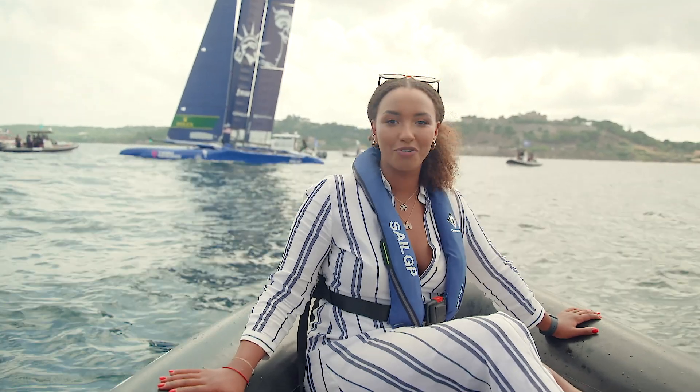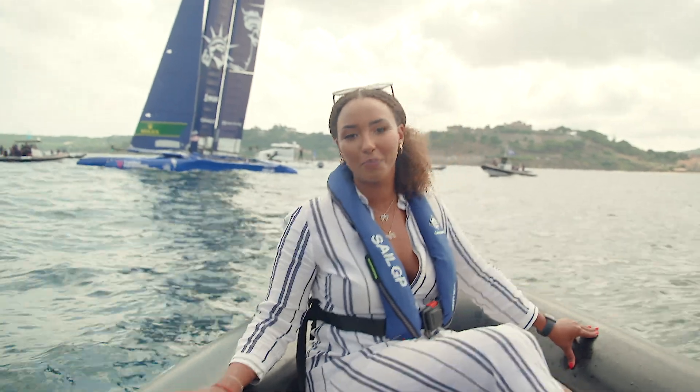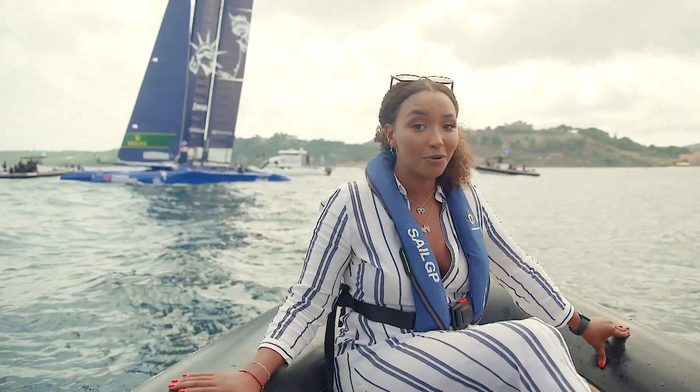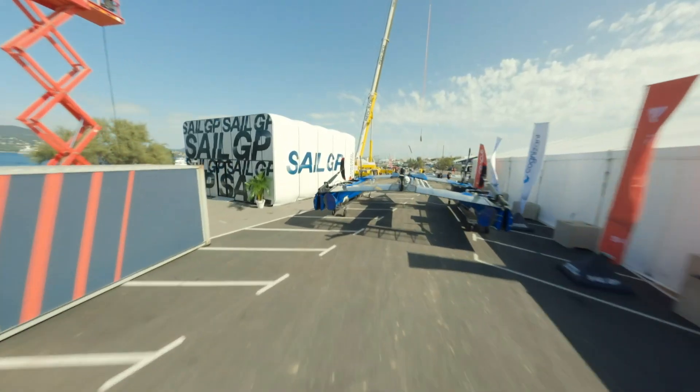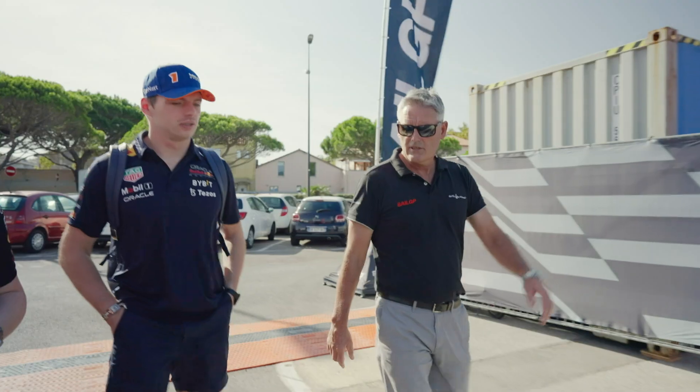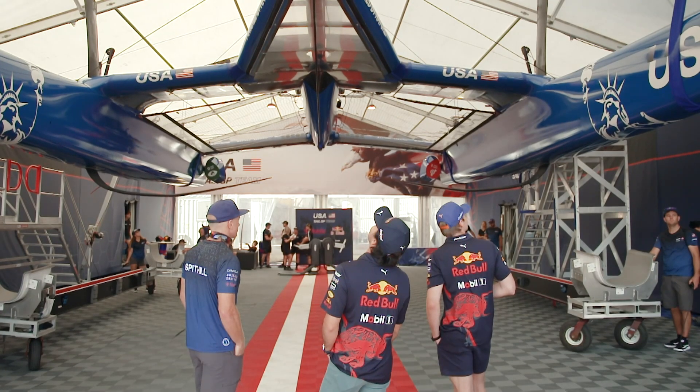Now we all know just how fast F1 drivers are on dry land, but how do they fare on water? I'm here in Saint Tropez with Oracle Red Bull Racing as they get through their paces on F50 foiling catamarans. The boats can do above 90 kilometres an hour — it's just a sailing boat, it's pretty cool.